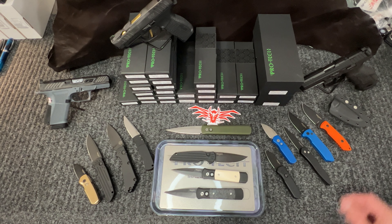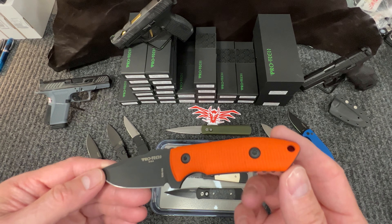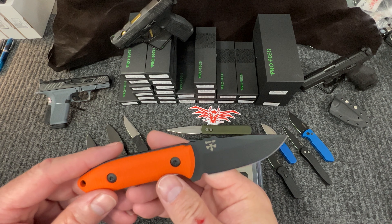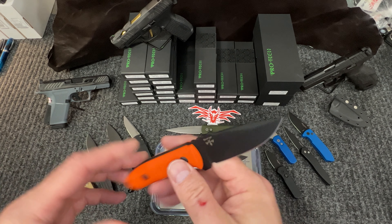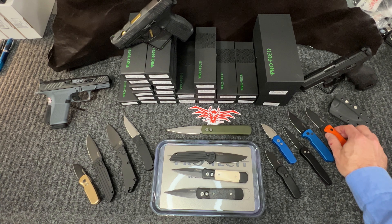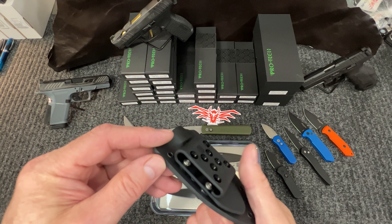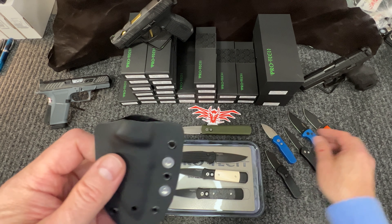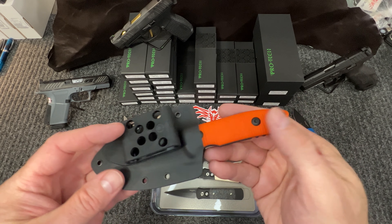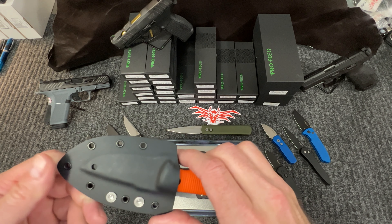Now we're going into the fixed blades. This is the SBR fixed — obviously orange, S35VN on this one, with the collaboration on the blade. It does come with a cool Kydex sheath with an adjustable belt clip. If you like fixed blades but don't want something monstrous and want something you can use daily on the belt, this is certainly the way to go.